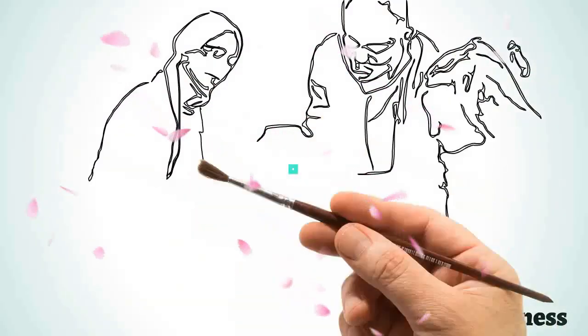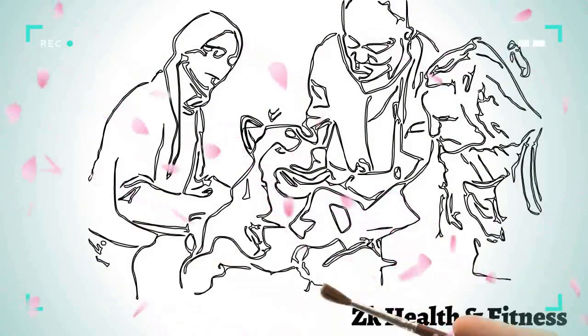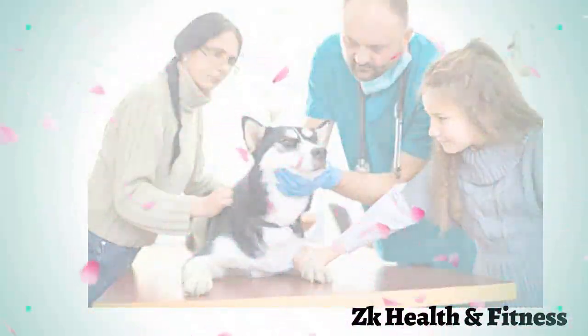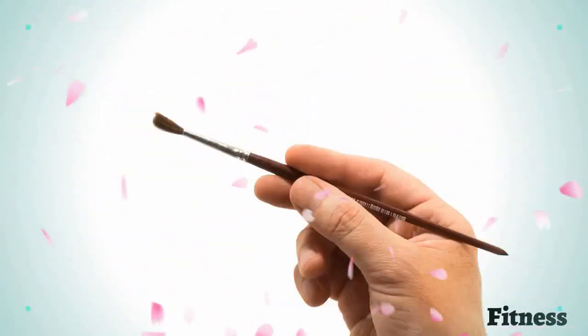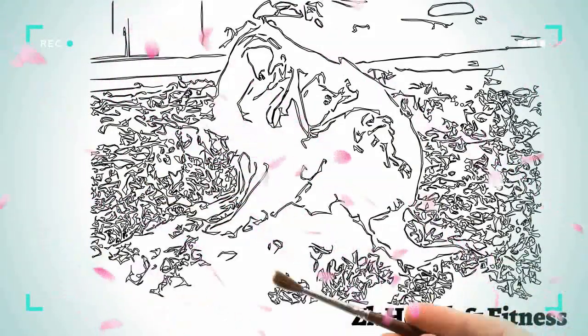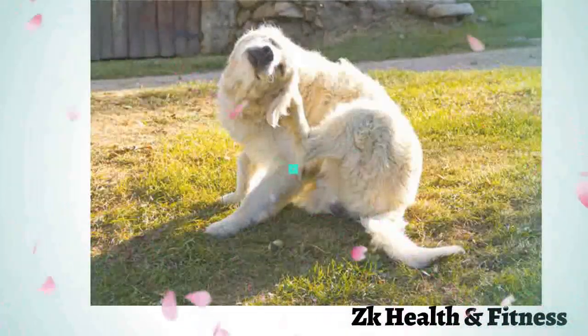Yeast dermatitis is a common pet problem, especially in hot and humid climates. Yeast is a type of fungus that is found both on the skin and in the gut of every healthy dog. Your dog's natural defense keeps the number of yeast in check.